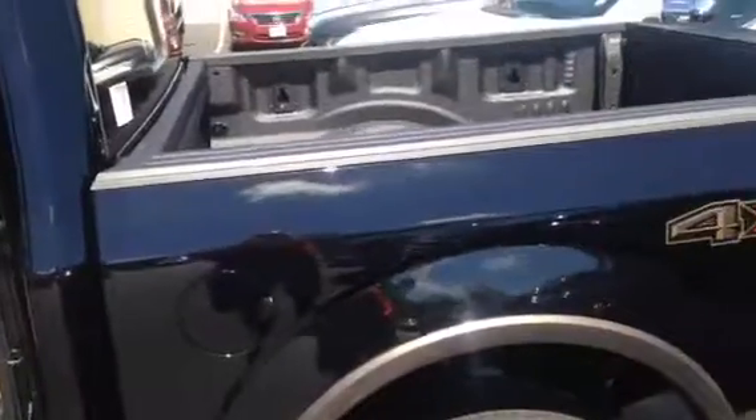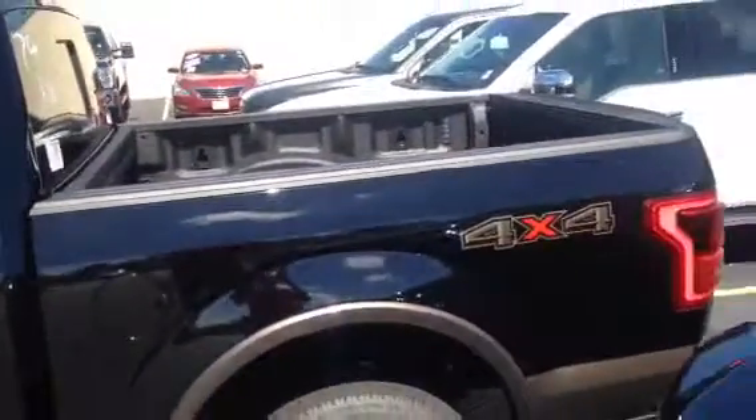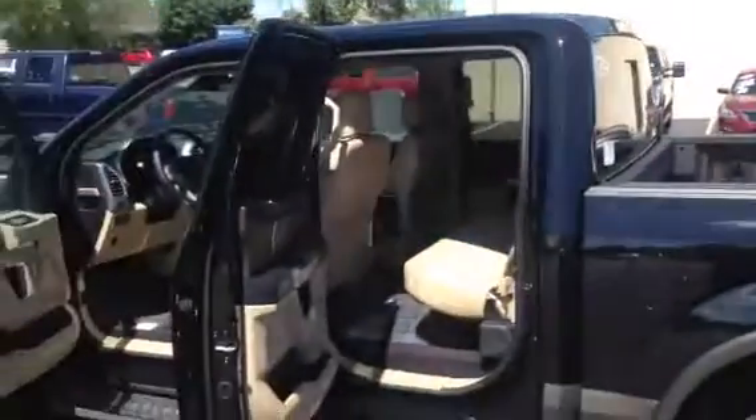Awesome truck — cannot wait to show it to you. Give me a call here at 262-242-1100 and we'll set up your test drive. Thanks Steve.